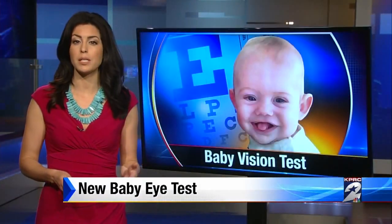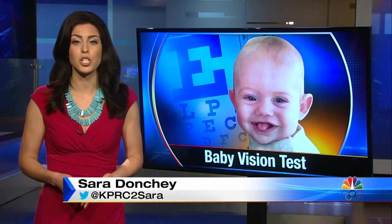If the test reveals a problem, typically parents are referred for a more comprehensive vision exam. The cost for the test? About 150 dollars. Sarah Donci, KPRC, Channel 2 News.